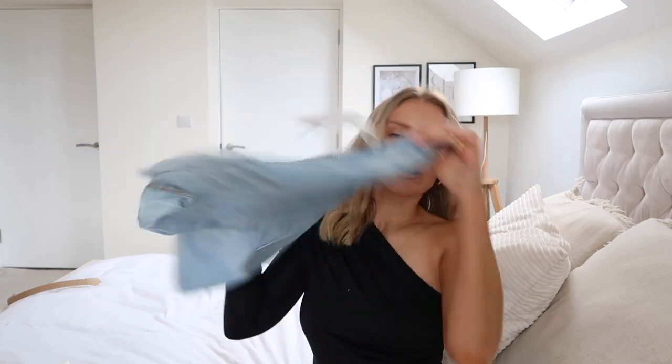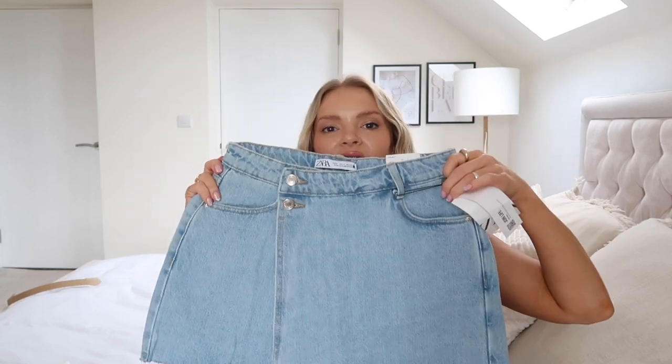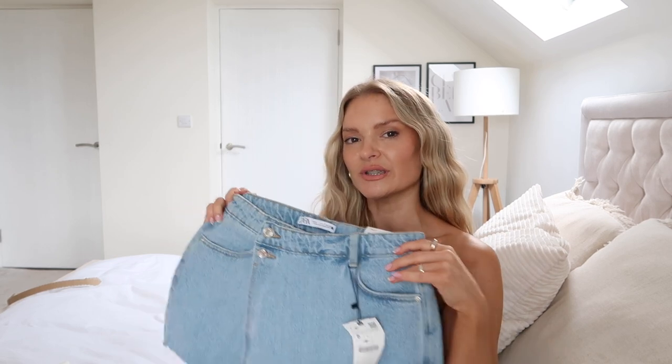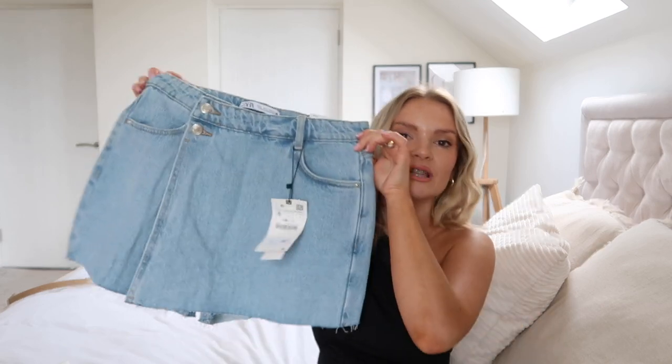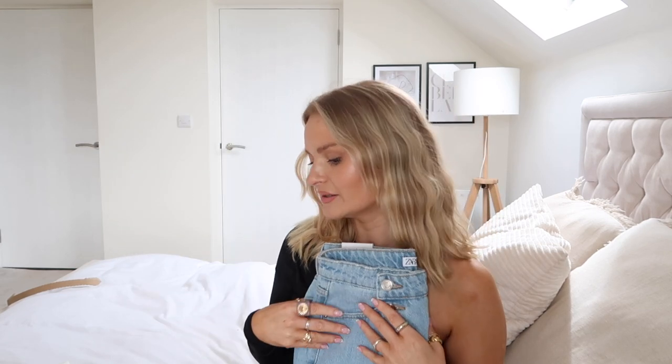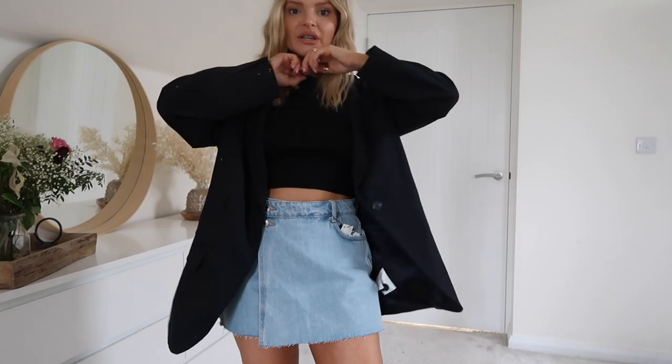I've been eyeing up a denim skort for a while — I was looking for something between a denim skirt and shorts, and a skort is literally the best of both. This one looks nice because it's got an asymmetric feel to it. I got a small just to be safe. I was thinking: a lovely puff sleeve cream poplin top and knee high boots to dress it up, or just a plain t-shirt and an oversized blazer. It was £25.99 and comes in a range of different colours.